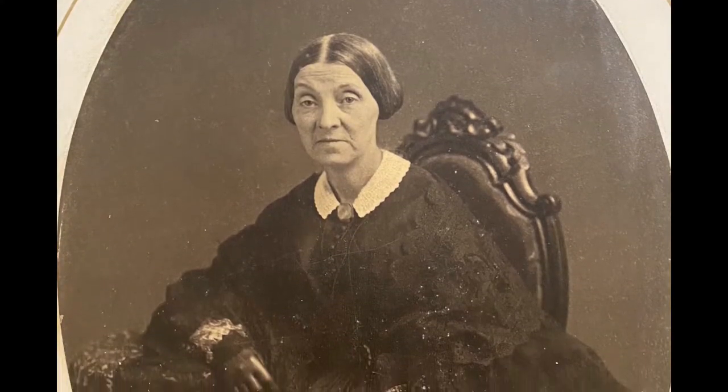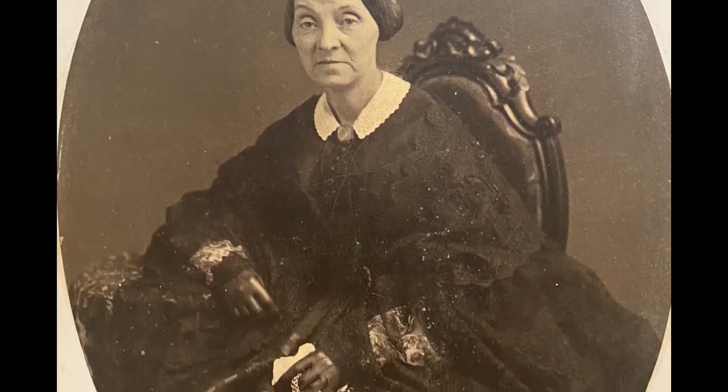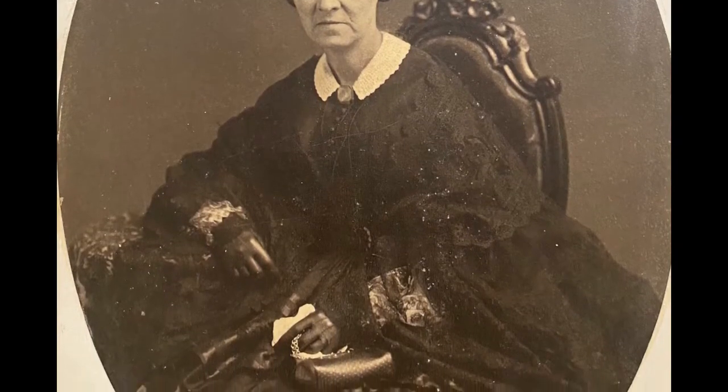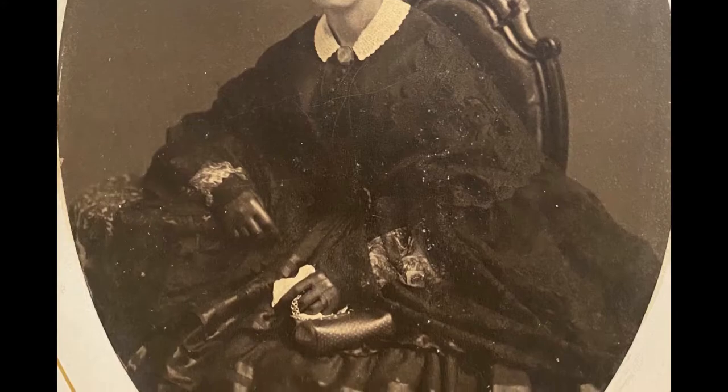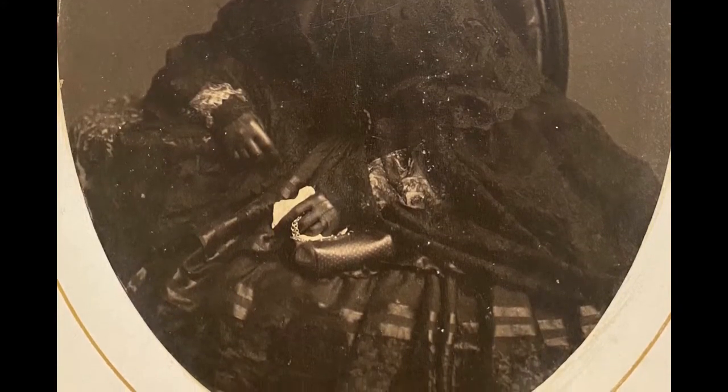The second portrait is of an unknown woman, probably again taken around the mid-1860s. She is seated and holding a purse and a handkerchief. In this portrait we can see the intricate detail on her skirt, which is adorned with lace and silk or satin ribbon.